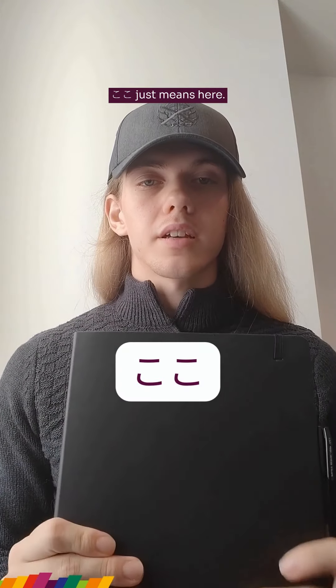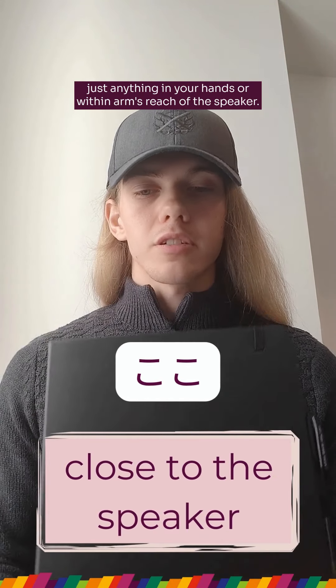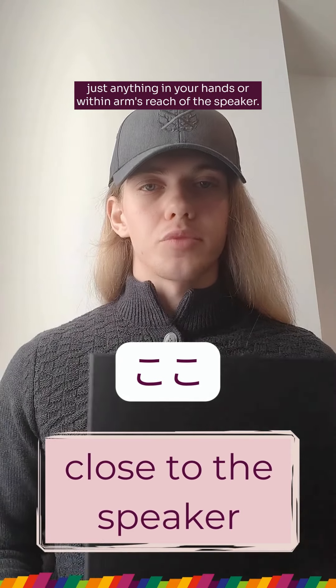My notebook is right here so I would say koko desu. Koko just means here. Koko refers to anything near the vicinity of the speaker, just anything in your hands or within arm's reach.